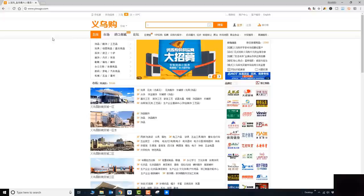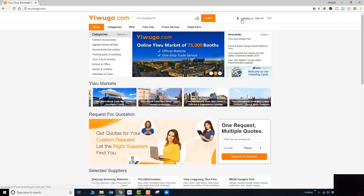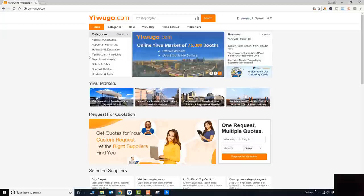As you can see, yiwugo.com defaults to Chinese, but if you click on the English version it will switch over. By the way, if you are sourcing products from yiwugo.com you will need to register as a user — that will give you more access to product details and shop details.